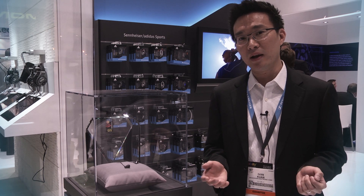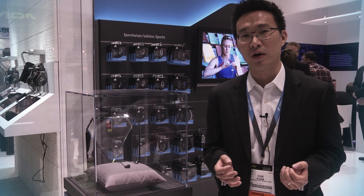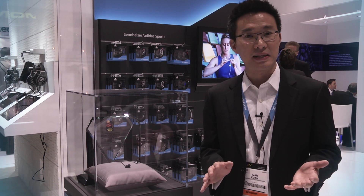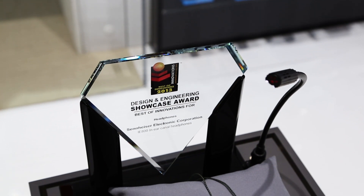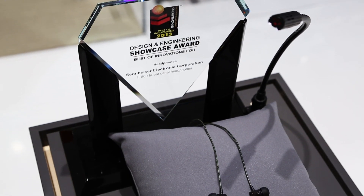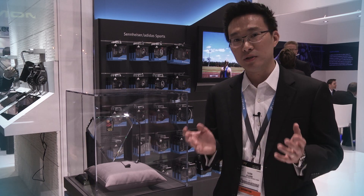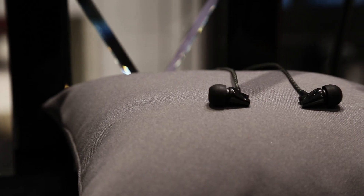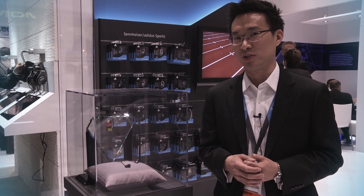We're now looking at the iE800, a portable audiophile earphone that was designed for audiophiles who do not want to compromise on that sound experience on the go. It recently won a CES design and engineering award, which we're really proud of. It's now coming into the market and you have to try it for yourself to experience that great sound in a very small form factor. The most amount of innovations per square millimetre is what we call it.